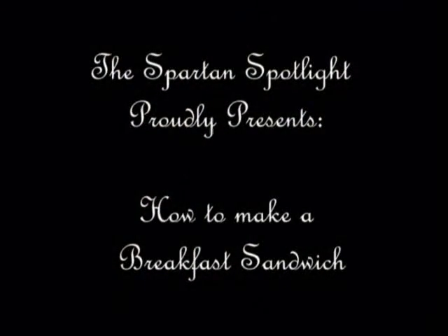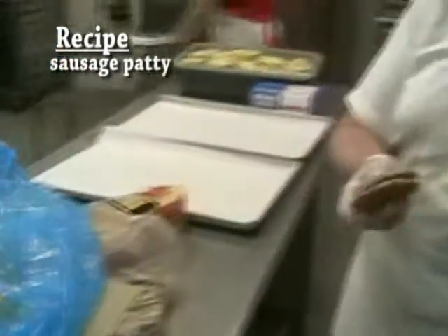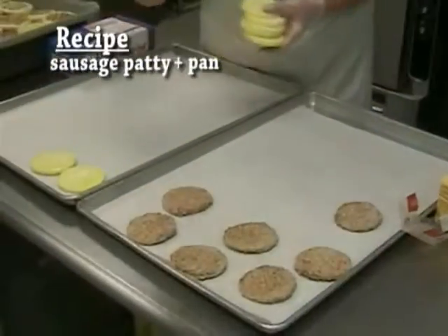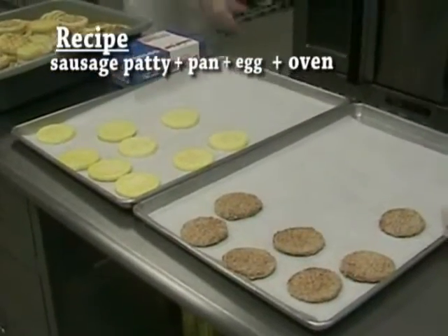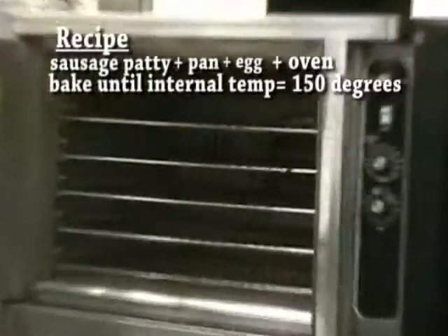Let me show you how to make them. We start out with a breakfast sausage that comes frozen. We set them up on a pan, along with a frozen egg. When the pans are full, they go into our oven and get baked until they reach 150 degrees for the proper food safety temperature.